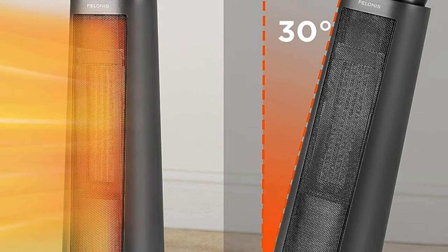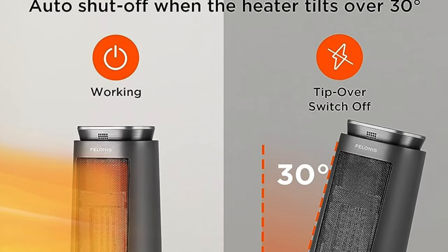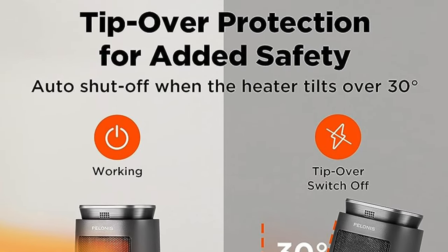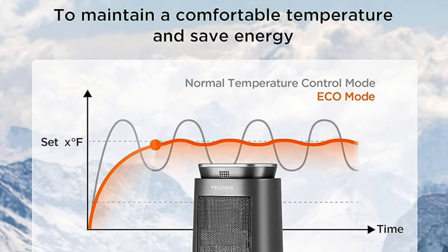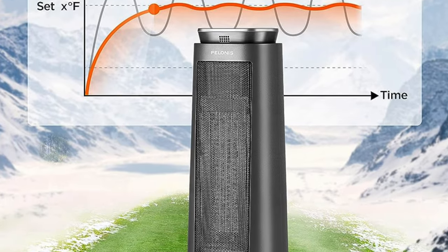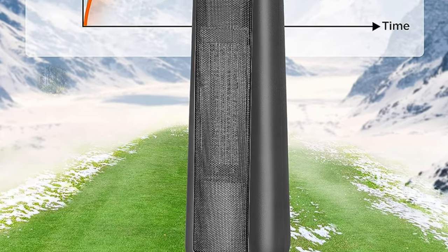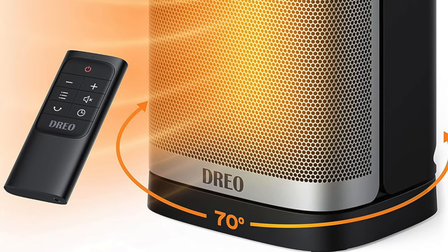So who's it for? It's the perfect match for those looking to warm up their life without the noise and bulkiness of traditional heaters. Ideal for the bedroom where silence is valued above all else, or the office dweller needing to thaw their frostbitten fingers without disturbing workplace zen. If your living space is begging for a touch of warmth without sacrificing style or safety, this heater stands tall as your go-to solution.